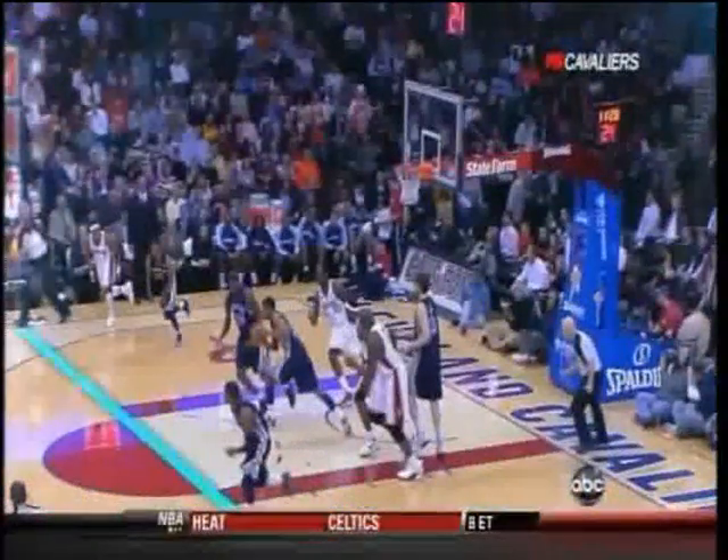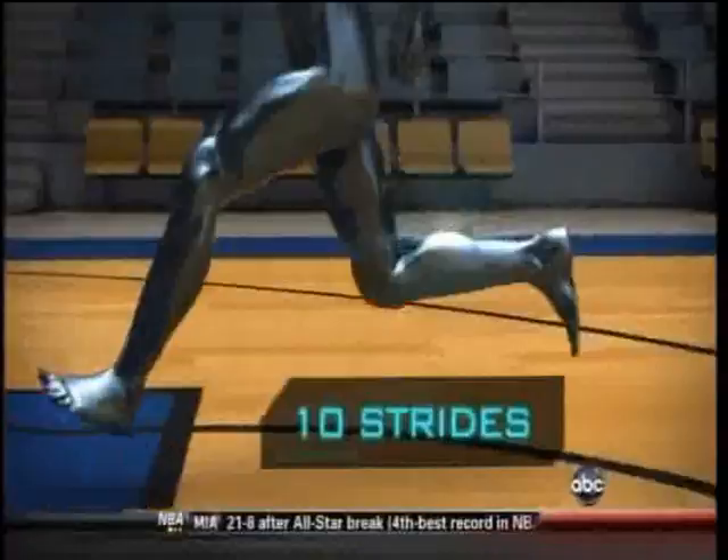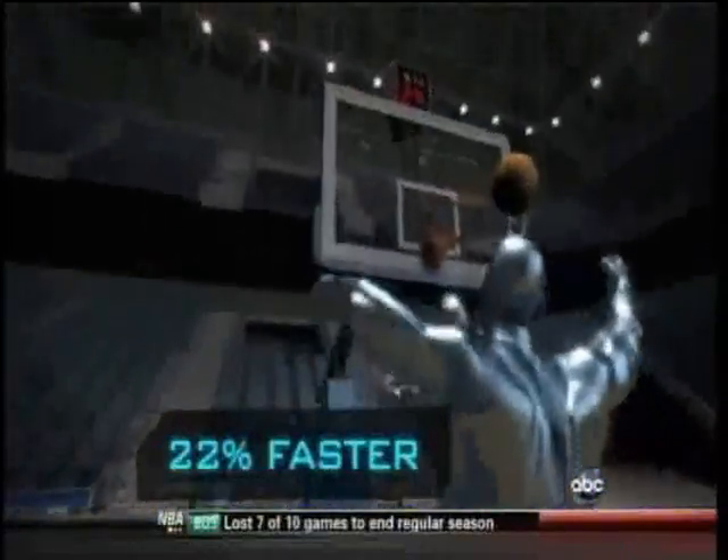From the free throw line, it takes Mayo 4 seconds to get to the bucket. But in just 10 strides, LeBron gets there in only 3.1 seconds — 22% faster than Mayo.